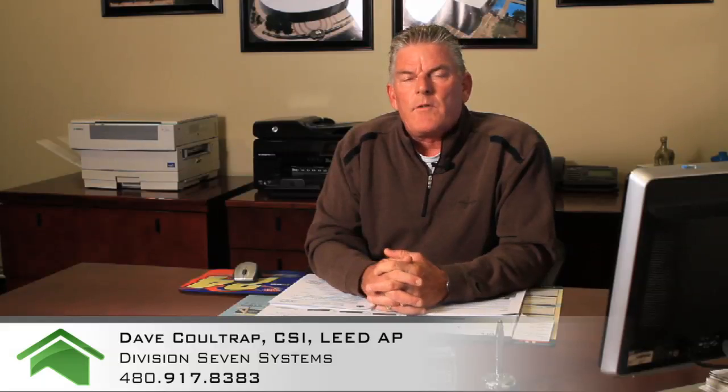Hi, my name is Dave Coltrapp with Division 7 Systems, and today we're talking about coatings. Are you aware of the fact that there are different types of elastomeric roof coatings? You have acrylic elastomer coatings, you have silicone elastomers, and you have urethane elastomers.